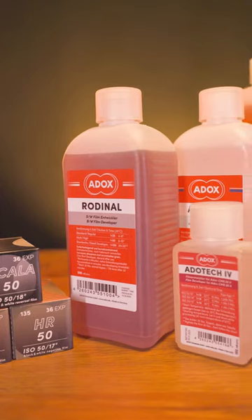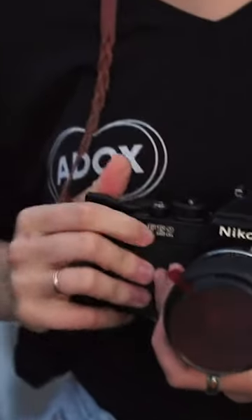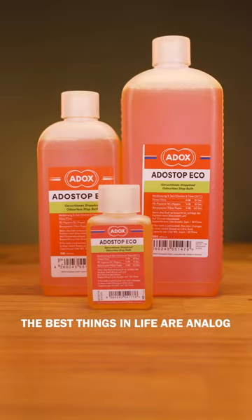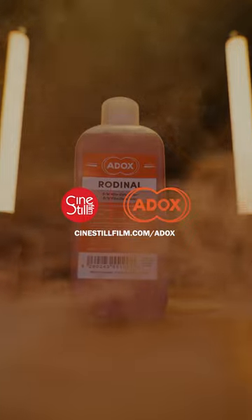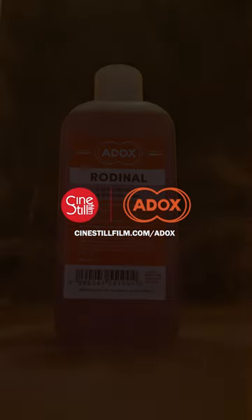We're proud to carry this special developer and so much more from the ADOX portfolio of products. As our friends at ADOX say, the best things in life are analog. You can find Rodenol and many more ADOX products at Sinistilfilm.com and quite possibly at your favorite film store or lab very soon.